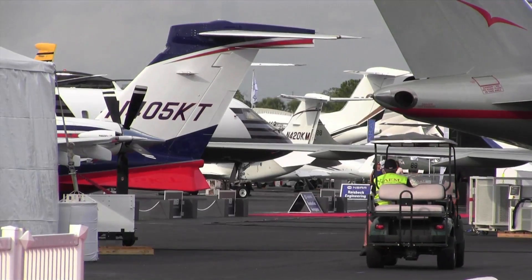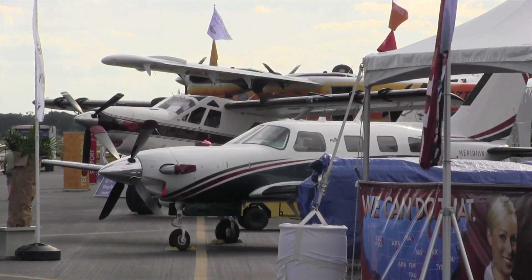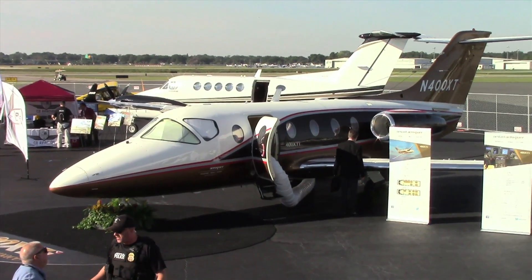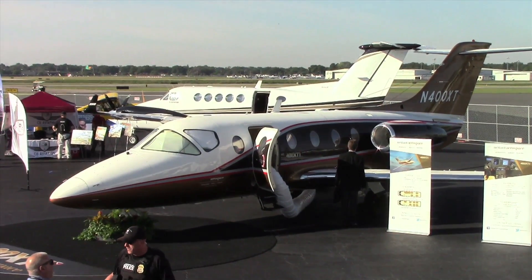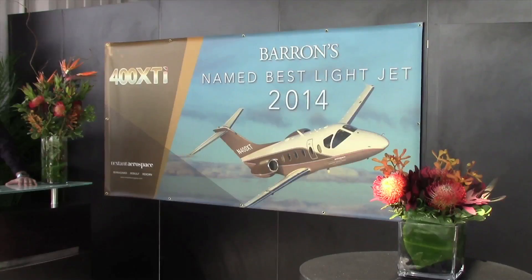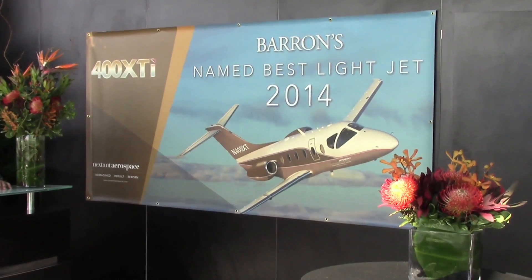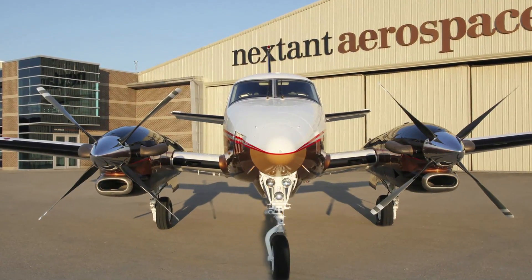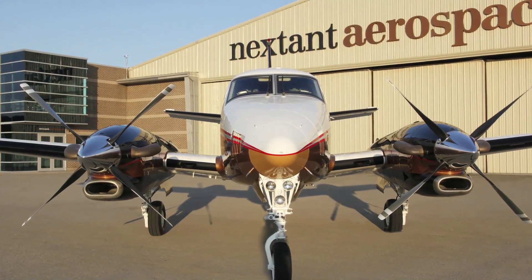Hello everyone, this is Paul Bertarelli reporting from NBAA 2014 in Orlando. One of the trends in business aviation is to refurb older airframes to new standards, and Nextan has had great success with that with the Beechcraft 400A, which they turned into the 400XT. Now they're trying it on the King Air C90, of which there are thousands of examples flying. Here's Jay Hoobline to tell us about it.